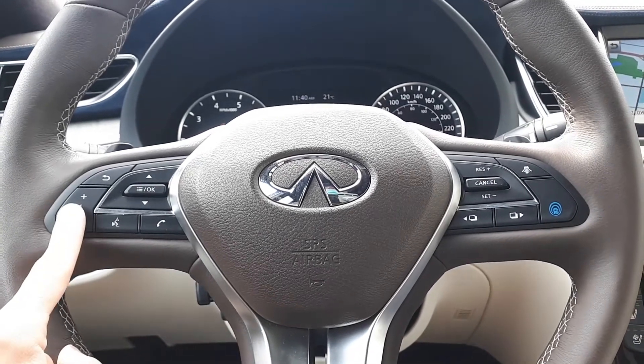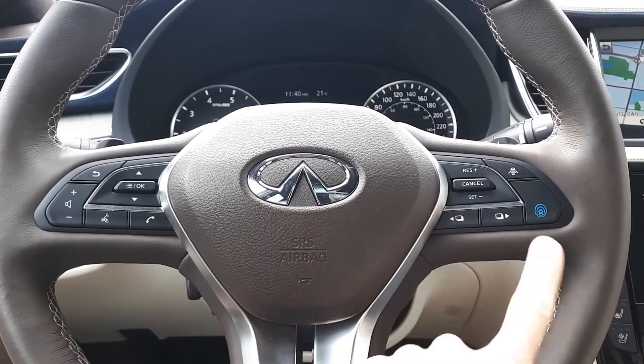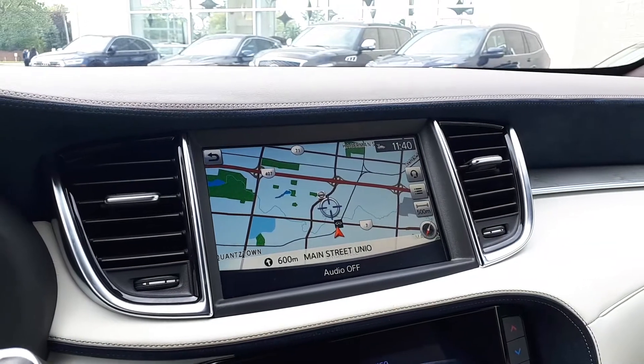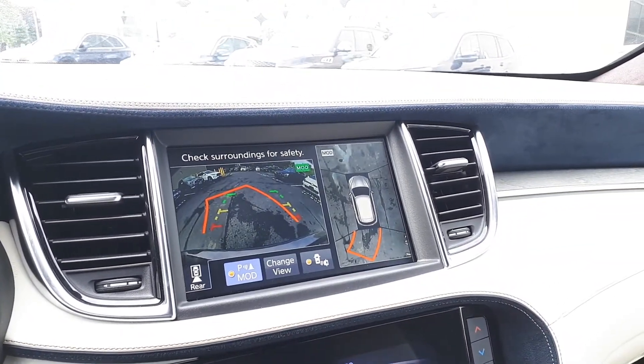This vehicle also has steering wheel audio controls, Bluetooth phone connectivity, voice recognition, and intelligent cruise control. There's a built-in navigation system, and to assist with parking, this vehicle has a 360-degree view and backup camera.